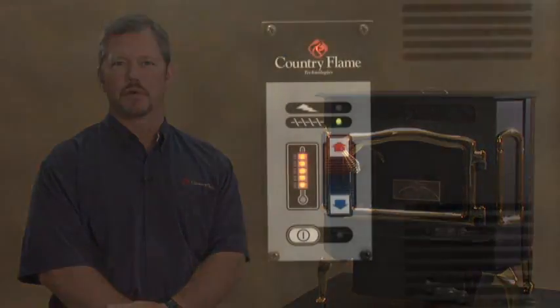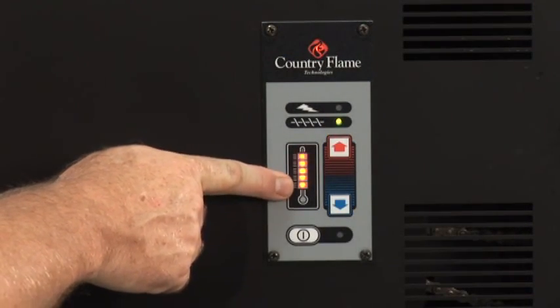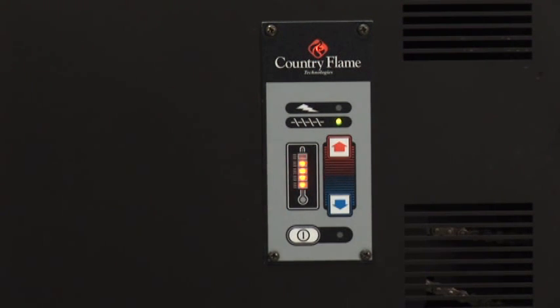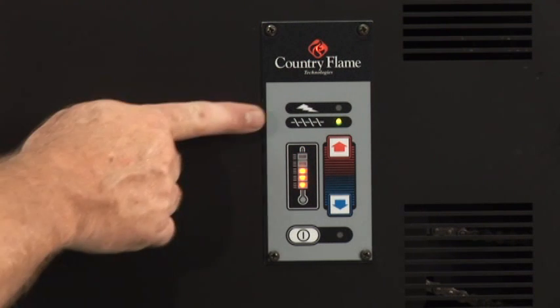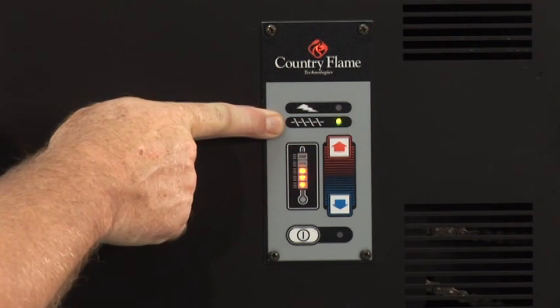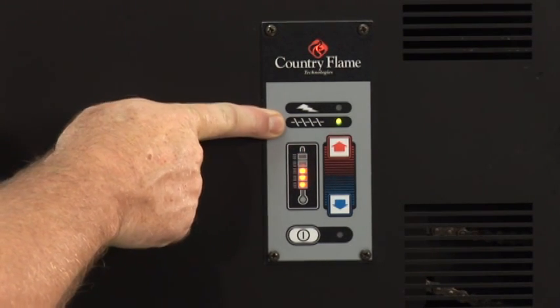The Harvester includes an IntelliChoice control board that has five heat settings. The control board allows the homeowner to have a lot of flexibility in how they're starting their stove, burning their stove, and what temperatures they can set it at. The Harvester is also thermostat ready, so if you wish, instead of making the heat settings yourself, you can allow the thermostat to change the settings for you.